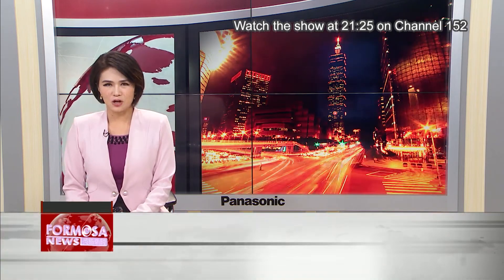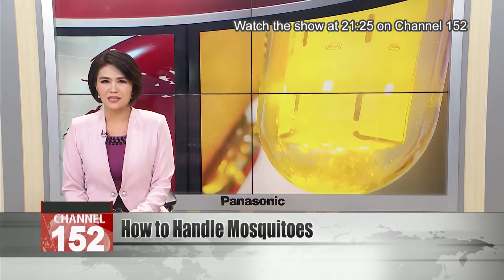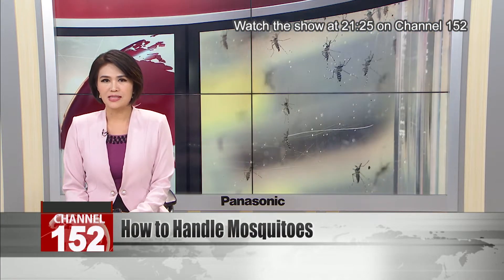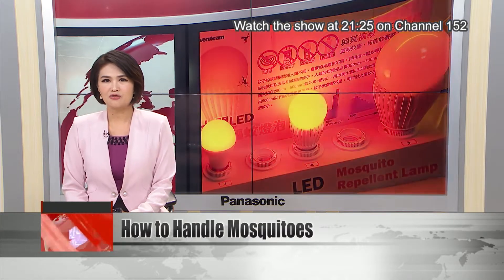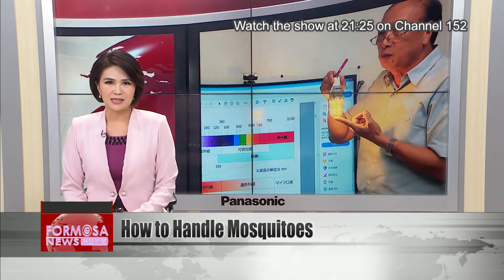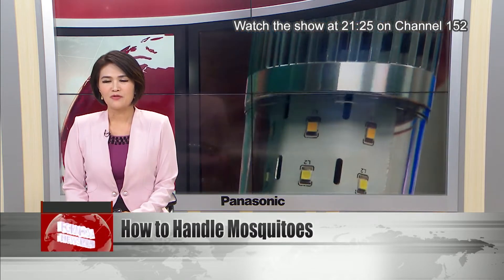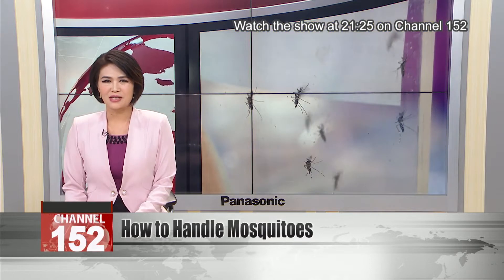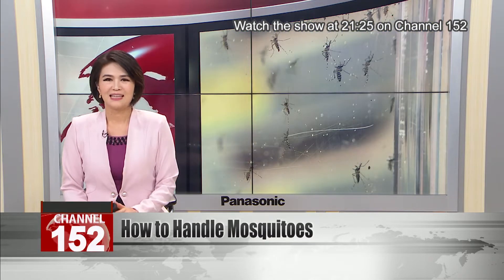As summer sets in, it's getting hotter and hotter, and mosquitoes are once more a fact of life in Taiwan. Strategies for mosquito management are almost as numerous as the bugs themselves. A new LED lamp promises to drive them away with a special wavelength of light, though academics say it may just be less attractive than a normal light. Meanwhile, over in Japan, citizens are experimenting with attracting mosquitoes with a special sound to multiply swatting opportunities.